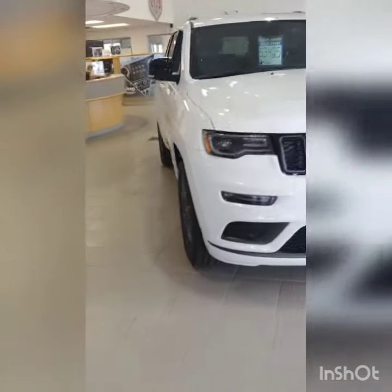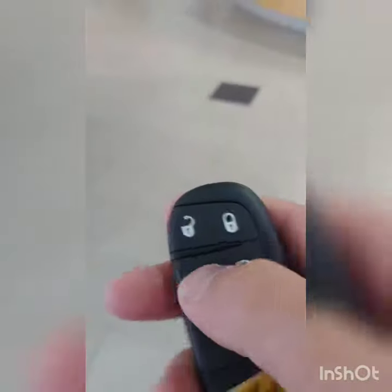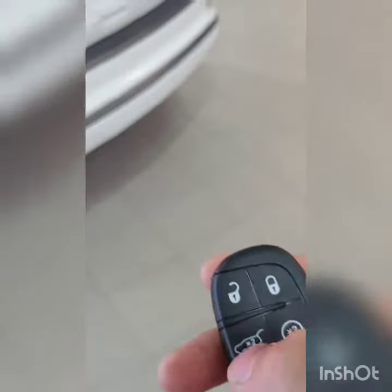Quick peek at the 2019 Grand Cherokee Limited X — a new package that just came out. This one has all the features: keyless entry, remote start, power liftgate in the back, front and rear park sensors, and the upgraded Alpine stereo sound system.